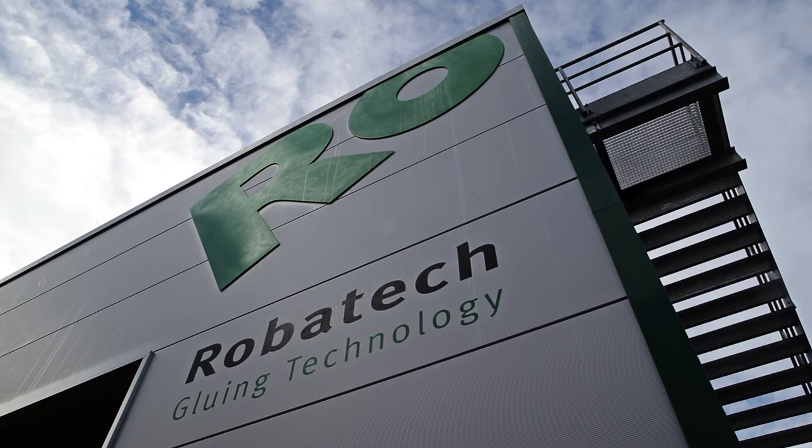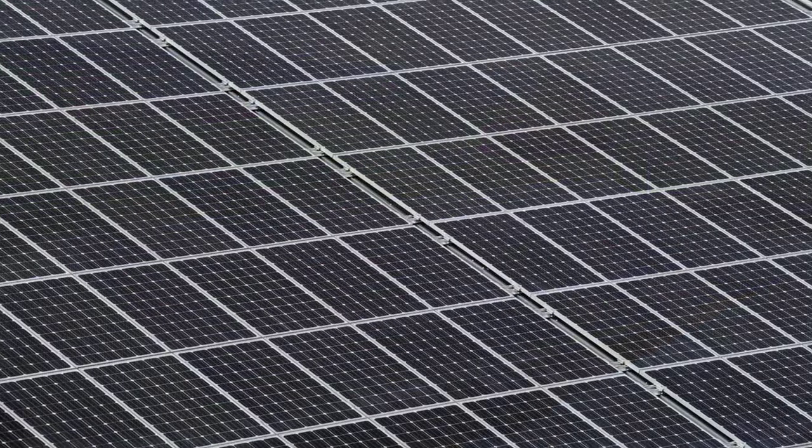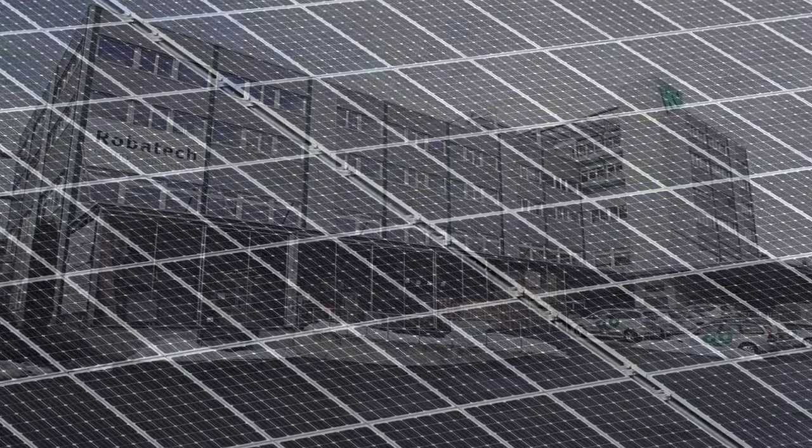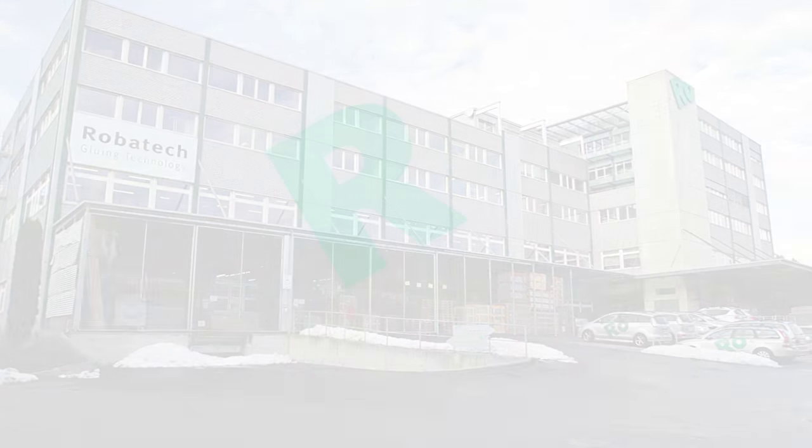Robotech wants to be recognized as service and technology leaders for green adhesive application solutions. We use our sources economically and we produce the power for this headquarter ourselves by our solar installation next door. Robotech — your worldwide partner for sustainable adhesive application.